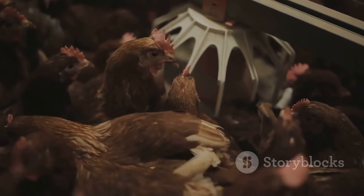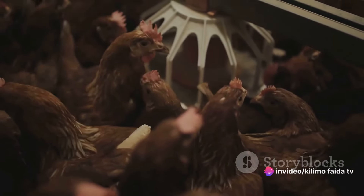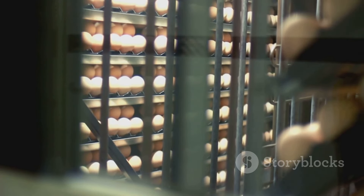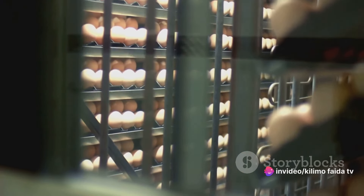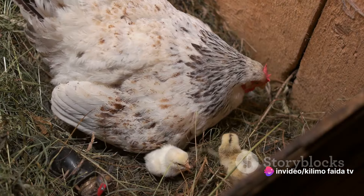Another common disease that affects chickens is Newcastle disease. This is another viral disease that poses a significant threat to poultry. Chickens infected with Newcastle disease may exhibit symptoms such as gasping for air, coughing, and nervous signs like trembling or twisting of the neck. In egg-laying hens, a drastic decrease in egg production is often observed, and the eggs laid may be soft-shelled or misshapen.